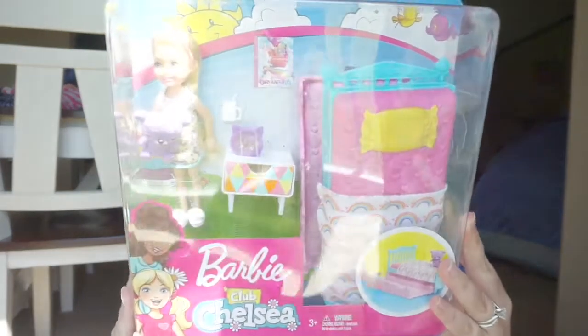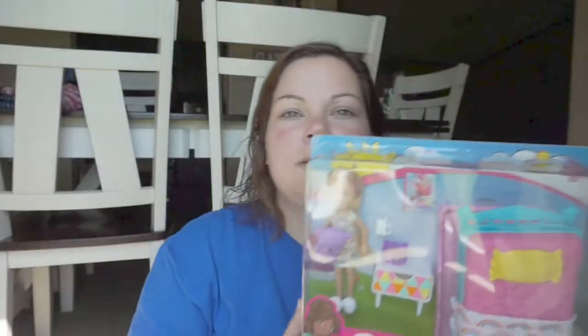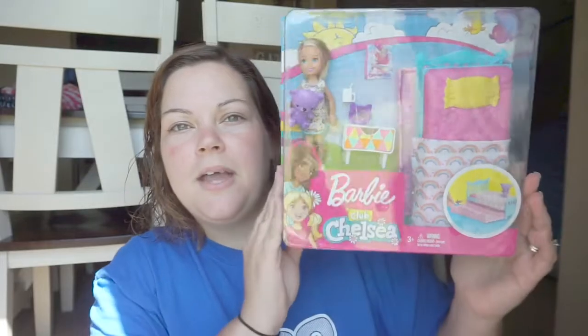We'll do Walmart first. So I went to Walmart to get a little girl's birthday gift — a friend of ours. So I got her this Barbie Club Chelsea. It has little beds. It's so hard to see — I should have filmed this somewhere else — but I got her this.